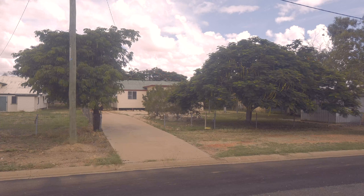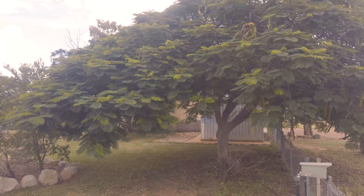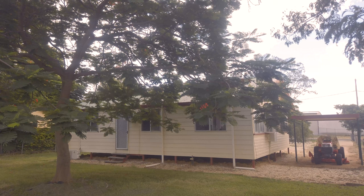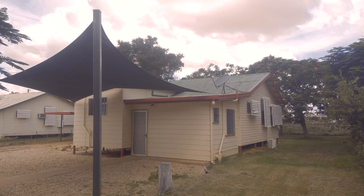Hey! Alright, so some fairly exciting news. Just bought a house. It's not going to take a genius to realise that she's a bit of a fixer-upper, but as far as the structure and everything goes, she's in tip-top condition.